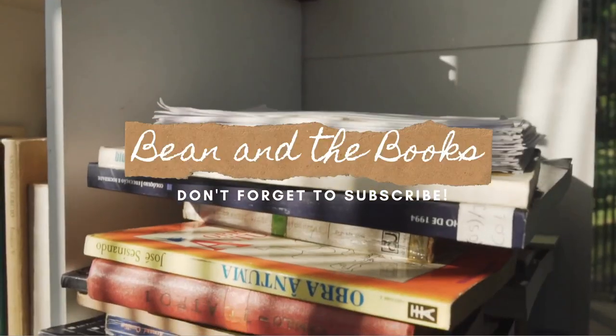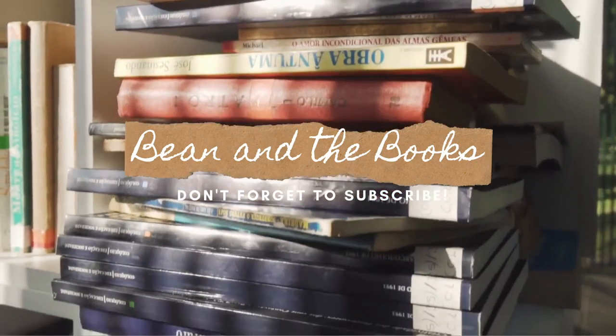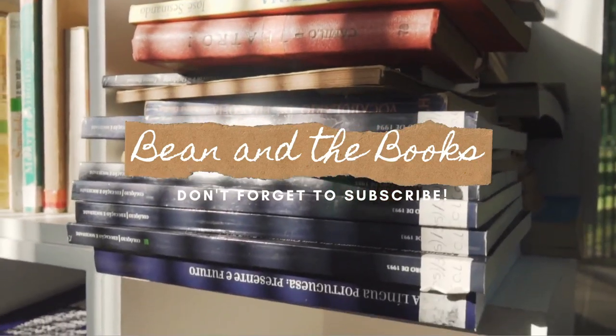Hi everyone, it's Sabrina, welcome back to my channel. I'm so excited to have you here today. I'm going to be talking about all of the books I have with red bindings — have I read them, did I like them, did I DNF them? I don't know, let's find out.